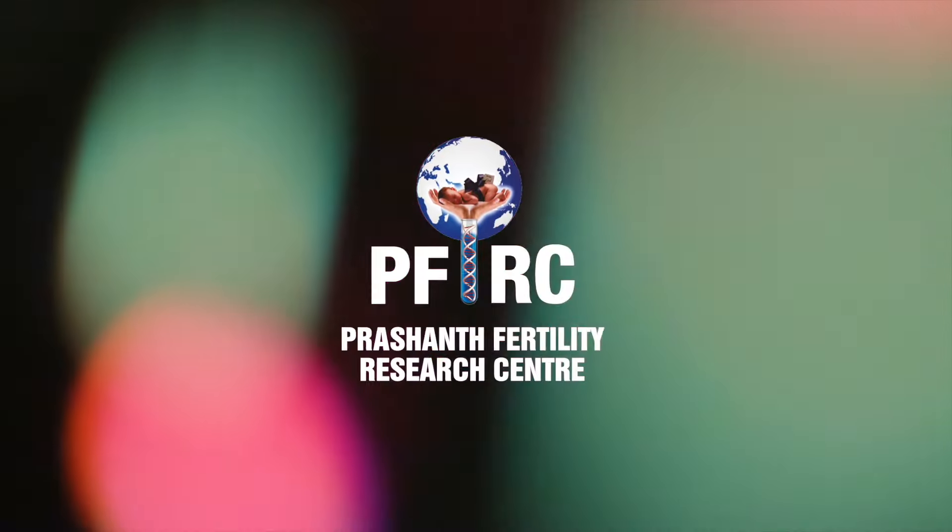At Prashant Hospitals, we have done eight cases of combined PGT-A and NICS, and found that 78.2 percent of the embryos are in concordance with PGT-A results. Thank you.